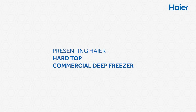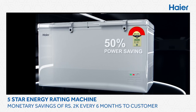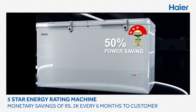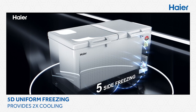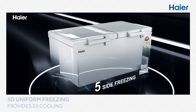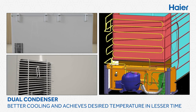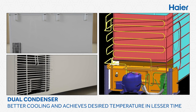Presenting the Haier hard-top commercial deep freezer. This five-star energy rating machine offers the lowest energy consumption in the industry. 5D uniform freezing provides two times cooling capabilities, and the dual condenser gives better cooling, helping achieve the desired temperature in lesser time.